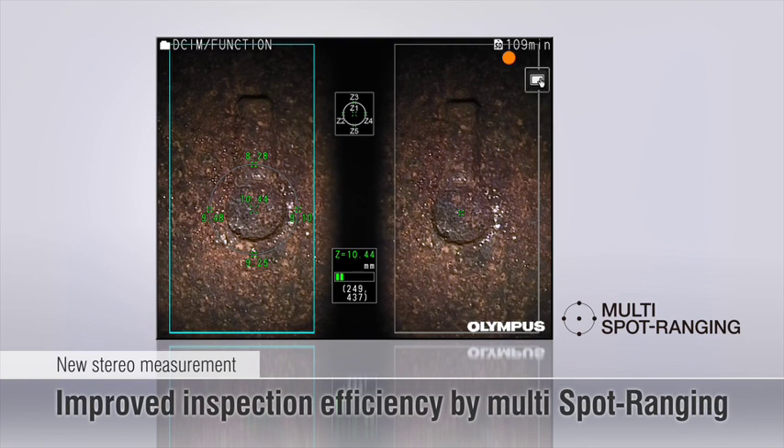The newly developed multi-spot ranging function automatically measures the distance from the scope tip to five points on the surface for real-time surface shape information and non-stop inspection.